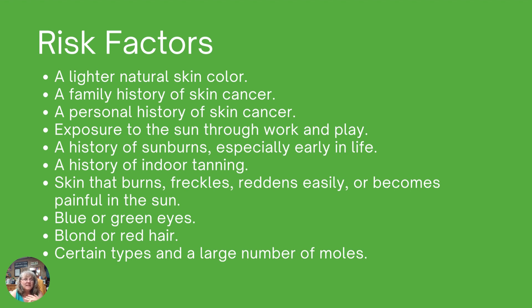If your skin burns easily, freckles, reddens easily, or becomes painful in the sun, you are sensitive and those are potential risk factors. Blue or green eyes and light-colored eyes also contribute to risk. Blonde or red hair, along with lighter skin and eye color, all work together to increase your risk factors. If you have a certain type or large number of moles, even common moles, there is potential for those to evolve into something else. Being aware of all of these items can help you know that you need to be more vigilant about looking for potential skin cancers.